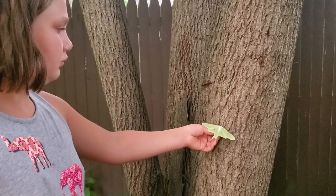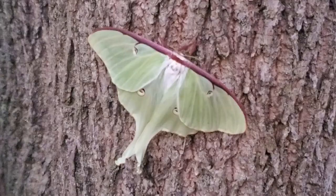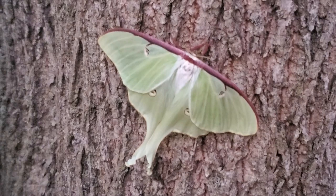Remember, Luna moths don't have mouths, so they can't eat — they have to go find mates. Came back here to see if the female Luna is gone, and I don't see her. She must have taken off. Remember, Luna moths are nocturnal, so they fly around at night — she's flying around somewhere out there.